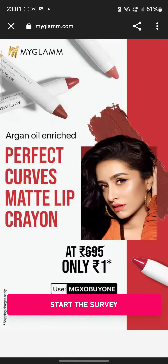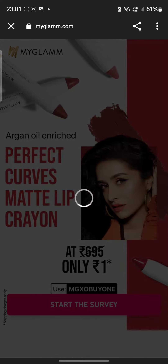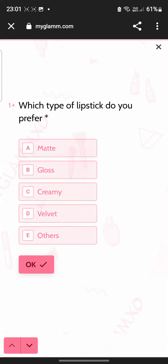In today's video, if you want to get it, you will find a link in the description box. If you tap it, this page will pop up — start the survey and you will have to pay 1 rupee plus shipping charges.